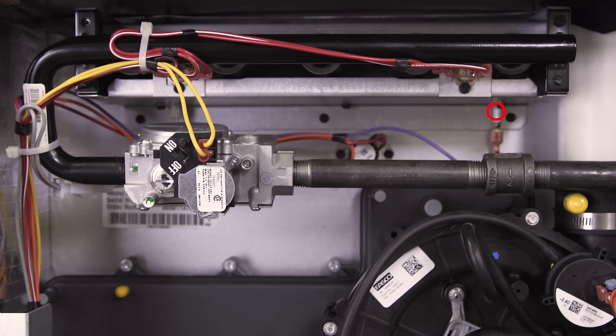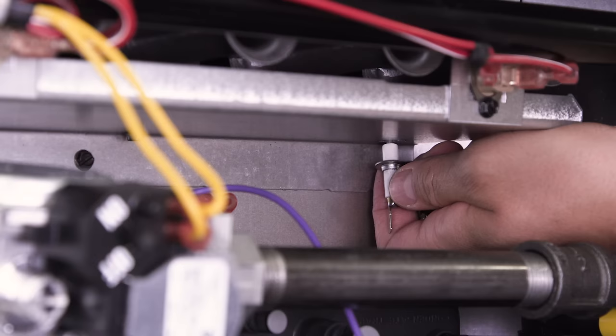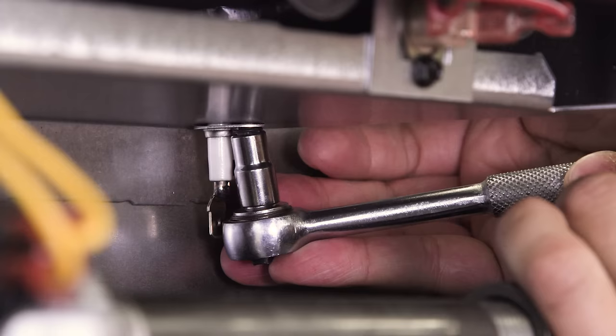If the burners shut off shortly after igniting, then the flame sensor could be dirty or defective. When the airflow is good, the hot surface igniter will heat up, the gas valve will open, and the burners will ignite. The flame sensor monitors the burners and will shut the furnace off if there's no flame present after 7 seconds. If the flame sensor is dirty, the furnace might shut off even when there's a flame. Remove the sensor and clean it with a soft abrasive pad. If the burner still doesn't stay on, then replace the flame sensor.